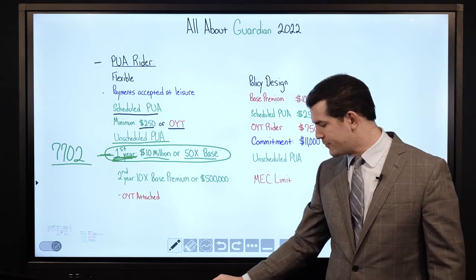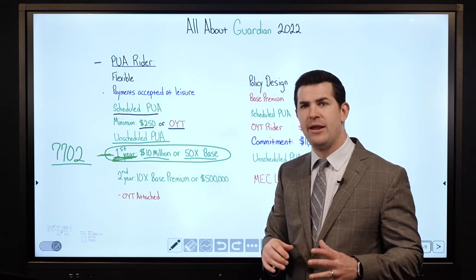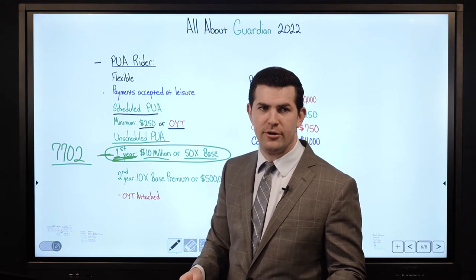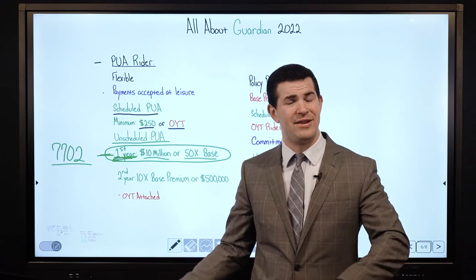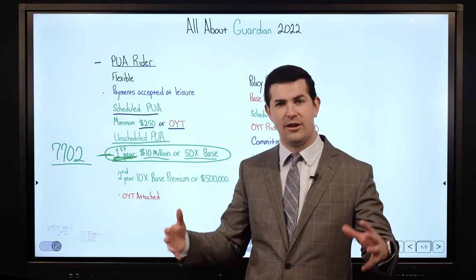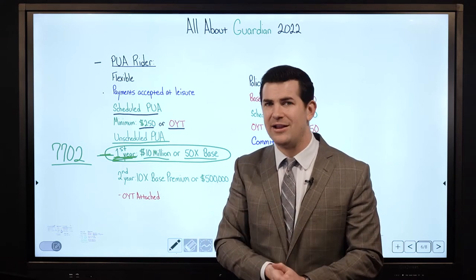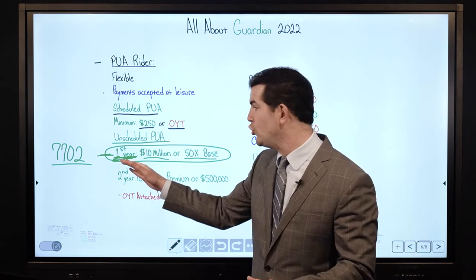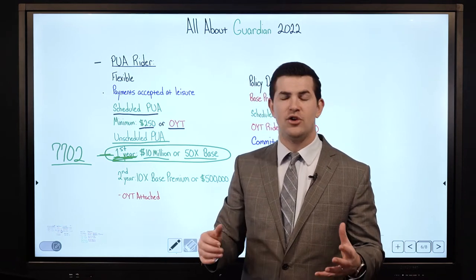Where we see that is: if someone has a lump sum and says hey, I want to pay in $100,000 per year, but can I start off with $200,000 and still have a $10,000 base premium with that 10-90 split where I can 10x the base? The answer is yes with their new limitations, which gives Guardian a nice advantage.